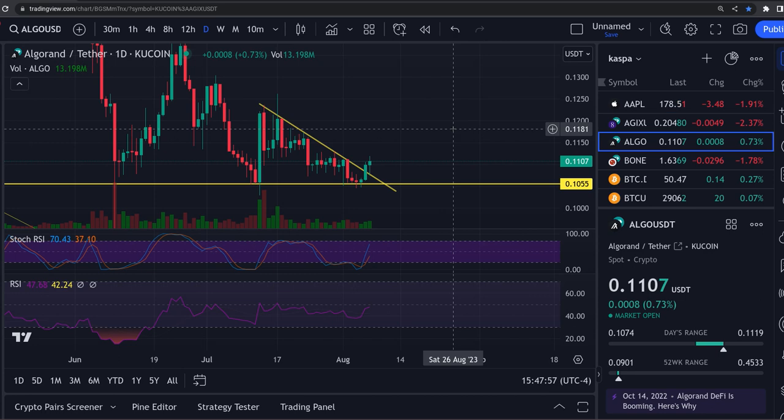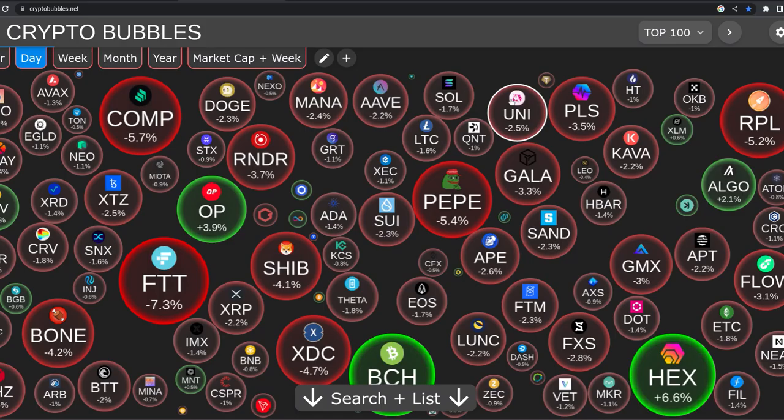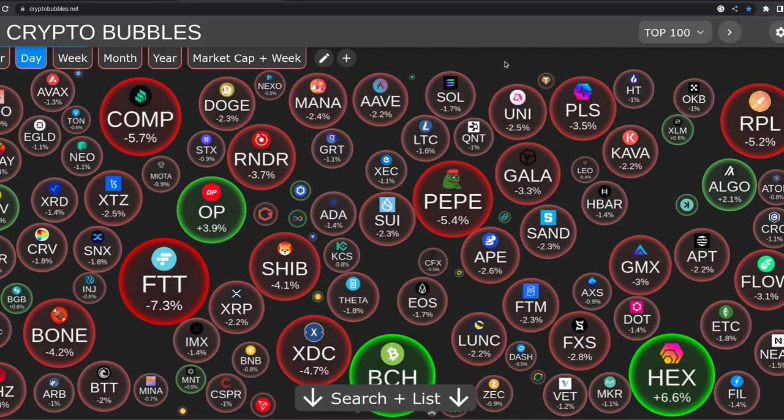We got the daily RSI heading up. So this thing's looking pretty decent. We'll take a look at the RSIs here in a second. I want to show you the crypto bubbles out there - pretty red there for the day.